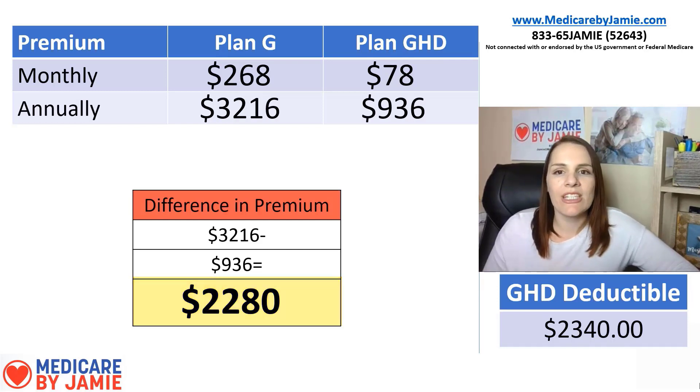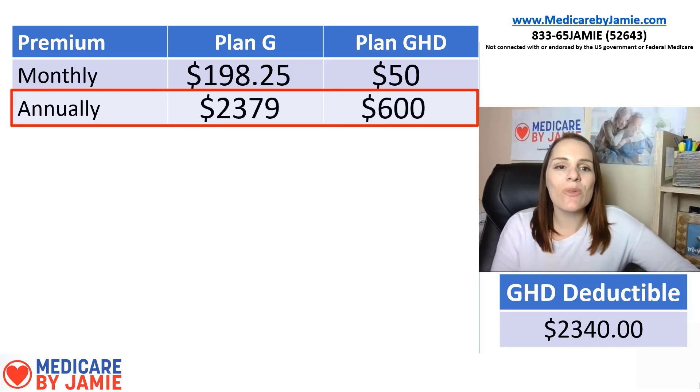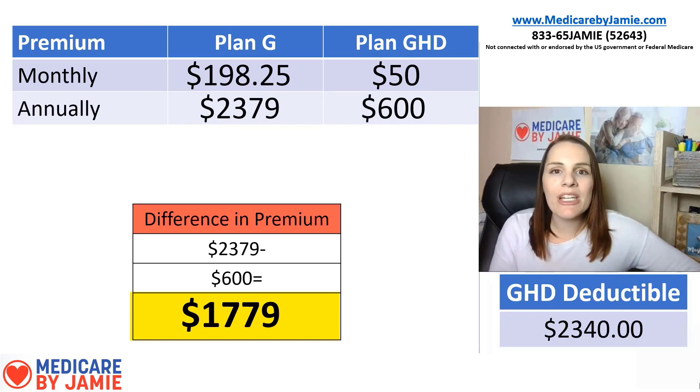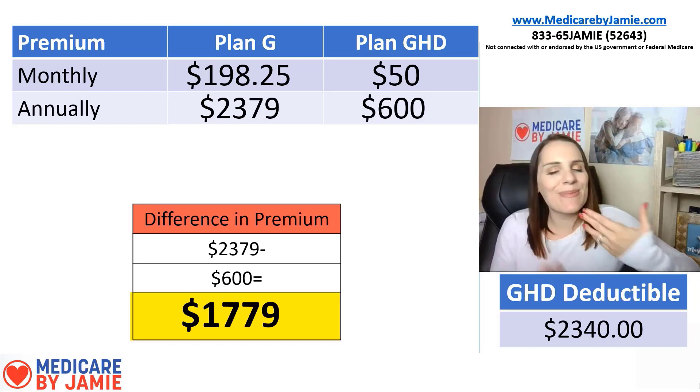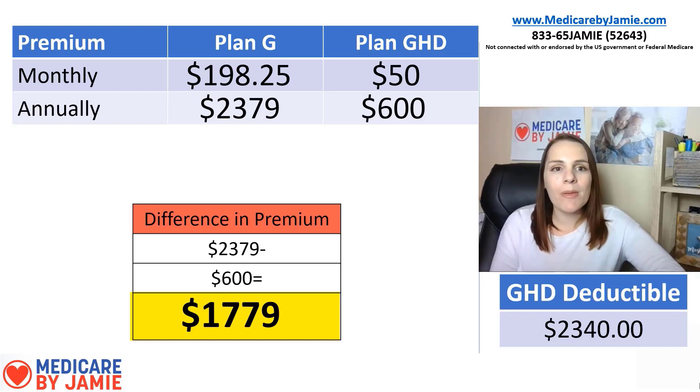Another state: Connecticut. A female, age 70, in Hartford — her least expensive Plan G premium is $198.25; Plan G HD is $50 a month. Annually, Plan G comes to $2,379 versus G HD at $600 — a difference of $1,779. Again, huge savings. Save that money in premium, you have that deductible as your stop — you might hit it, you might not. If you go Plan G with that high premium, you're paying almost $200 a month every month, and if you're not using the plan to its full benefit, you're basically throwing money away. Put those premium savings toward the deductible; keep a little nest egg so if something happens you've got it, and if not, great — you save money for a rainy day.